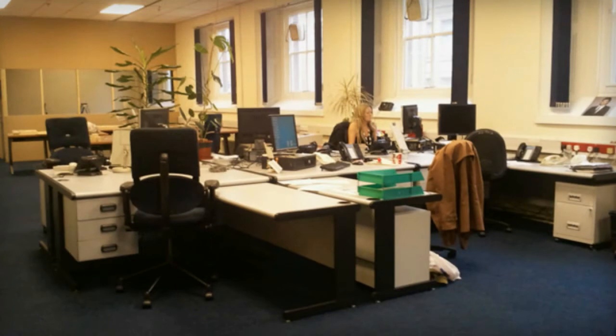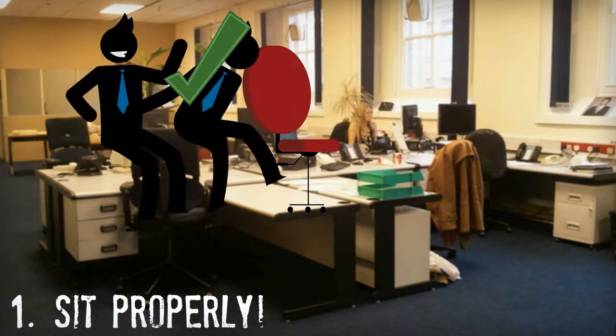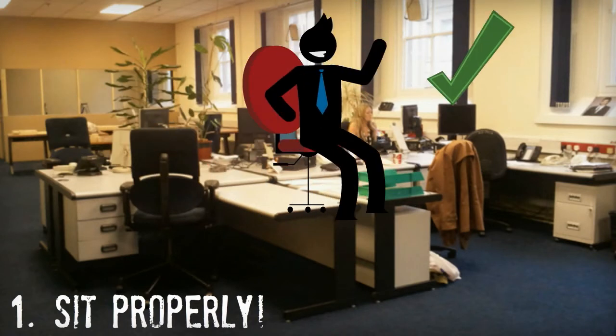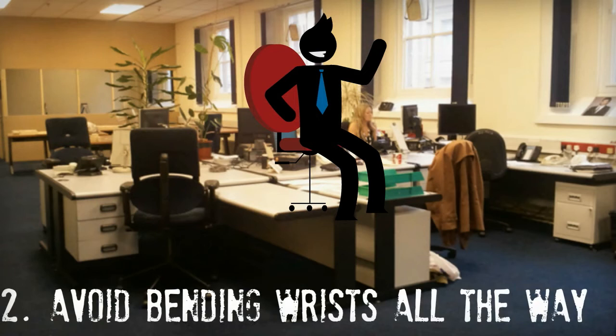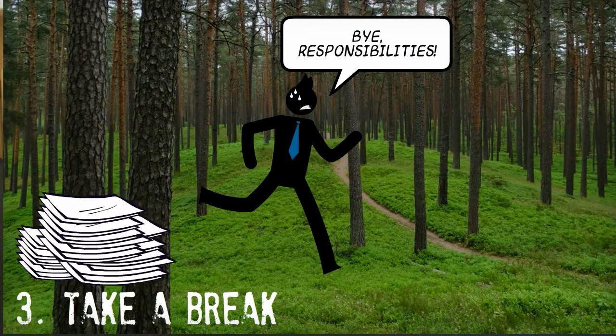If you work in an office or use a computer often, these are three things you can do. One, maintain a proper seating posture, keeping your neck and back straight. Two, keep the keyboard at elbow height and avoid bending your wrist all the way up or down. And three, include breaks into your work life every 20 to 30 minutes to relax your hands and give your wrist some time to rest.